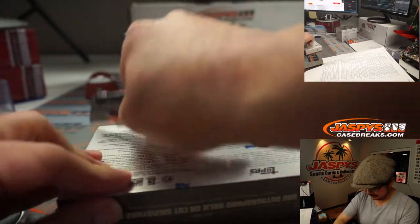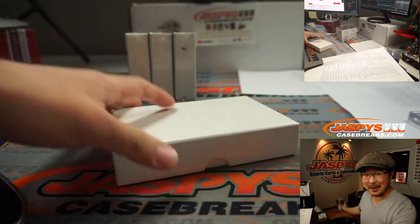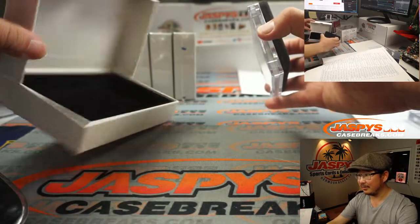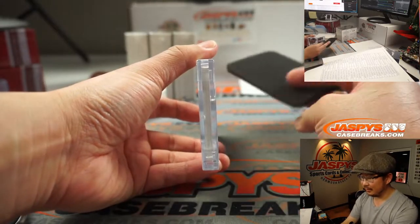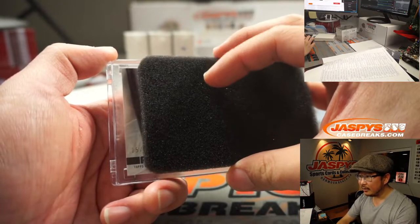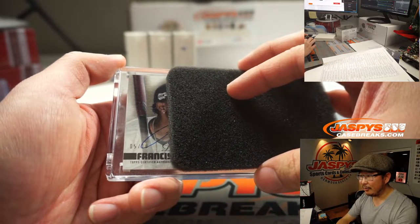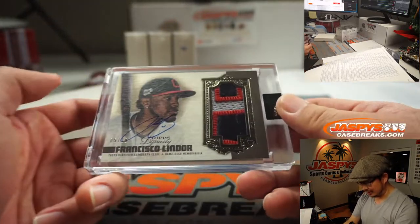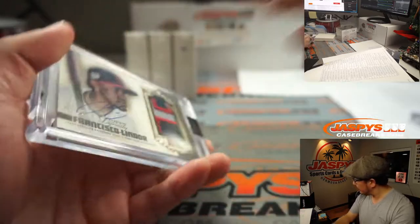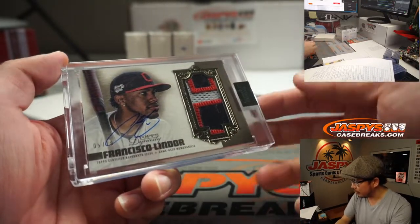Next one. Let's see what we got. This one's a five out of ten. Francisco Lindor — he just got traded today. Three-color patch and autograph. He's a Met now, but this still goes to Cleveland. Cleveland is a number block team, so that's a different list right there — Corey Cote with Cleveland, five.